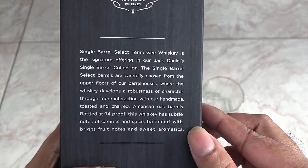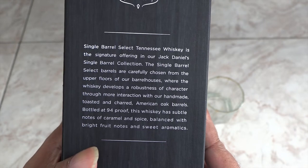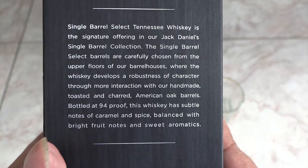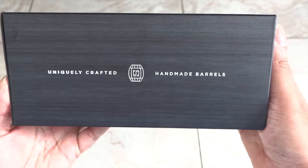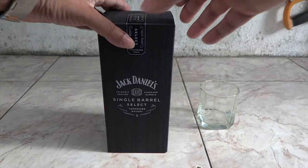These are aged anywhere from six to eight years, but never less than five. And these are 94 proof — 47 percent alcohol. All this means is that this should have a more pronounced taste of Jack than the usual Jack, sort of like Jack in high definition.